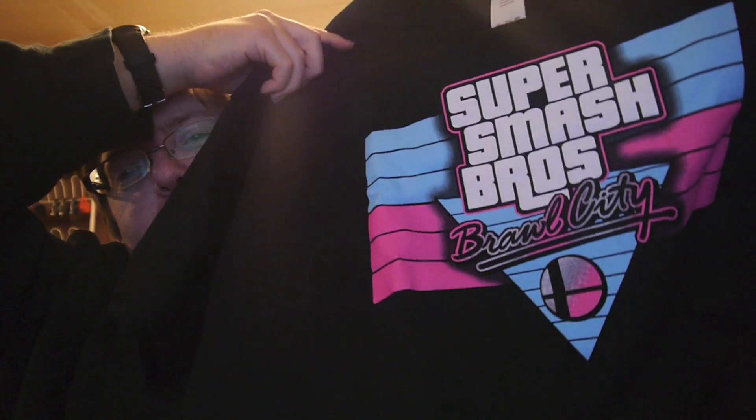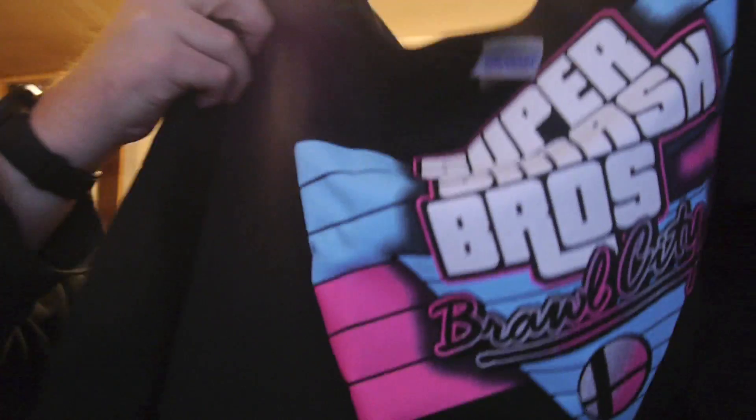It is Super Smash Bros Brawl City, designed after the Grand Theft Auto Vice City logo. I dig that. We're well beyond Brawl now, but I still really dig it. That's cool.